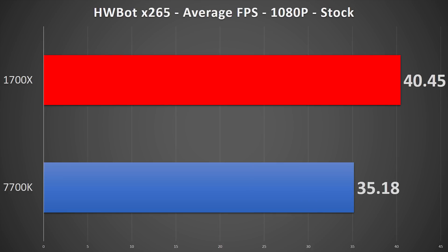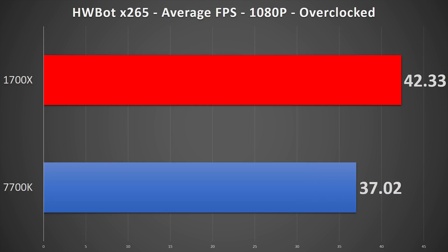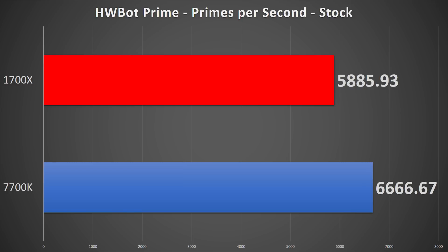Moving on to HWBOT's HEVC x265 video encoding benchmark, Ryzen again does really well, especially since there's no apparent hardware-accelerated encode and decode on the Ryzen chip. For the 1080p benchmark, the 1700X comes in 15% faster at over 40fps, and in 4K mode it is 17% faster with a 9.45fps average. When both chips are overclocked, the difference is 14% at 1080p and 15% at 4K. HWBOT Prime shows a 12% lead for the 7700K, both at stock and while overclocked.